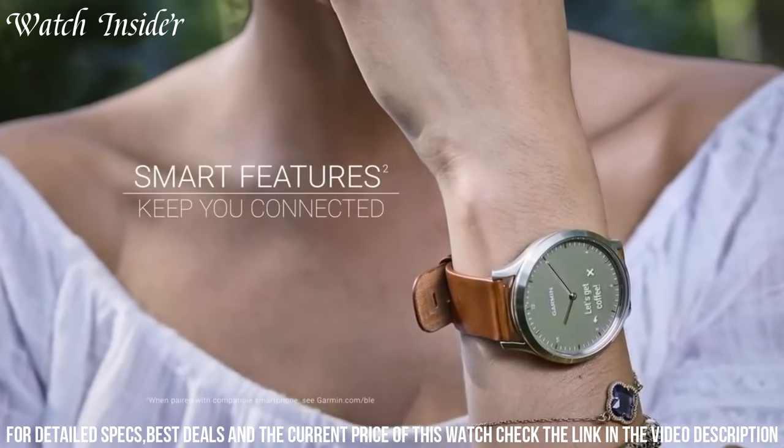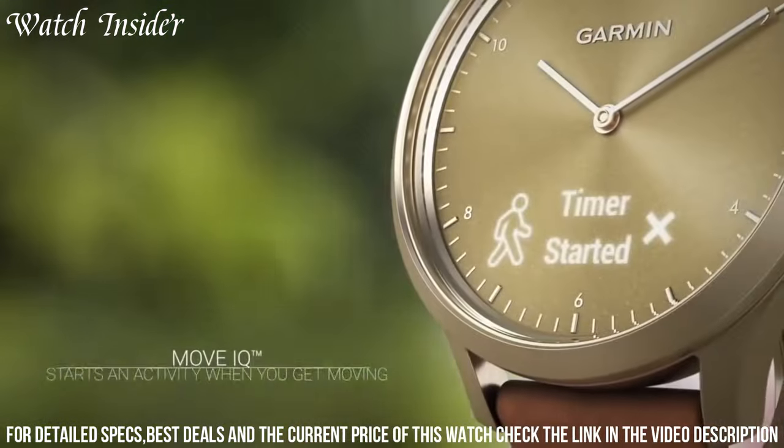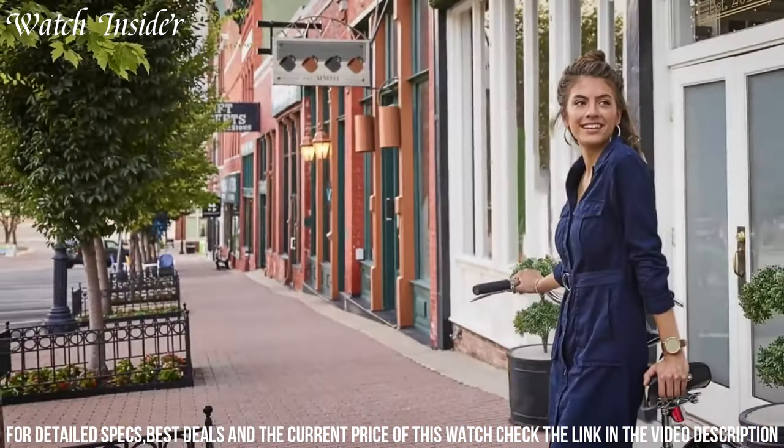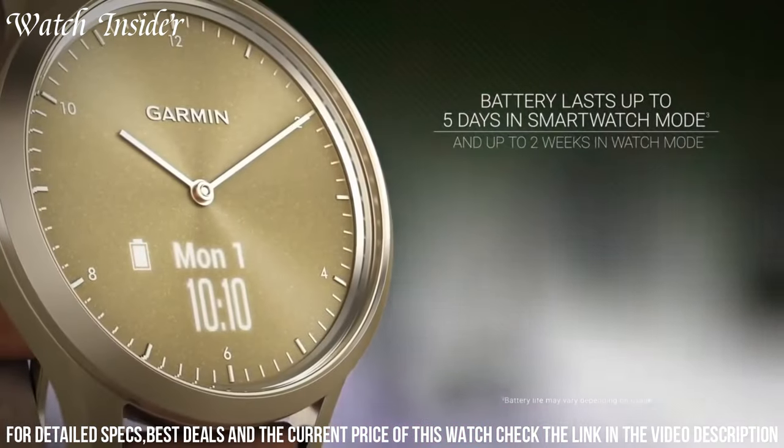Whether you're in the office or hitting the gym, the Garmin Vivimove HR Hybrid Smartwatch ensures you stay connected and stylish without compromising on performance. Elevate your wristwear game with this exceptional timepiece from Garmin.